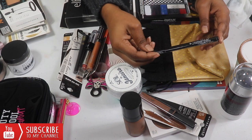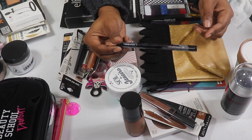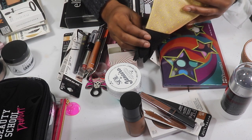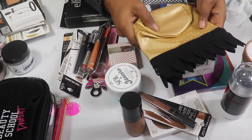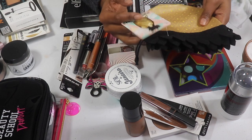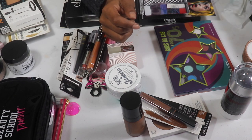I have a Hakari liquid liner that I remember getting in a Boxycharm but never used — I'm going to keep this one and try it out. Now that I'm cleaning out my backup drawer I can actually see things and use them. This pineapple bag my mom gave me — I need to use it for my quarters because whenever we get together as a family we play cards. I need to put it with my quarters.